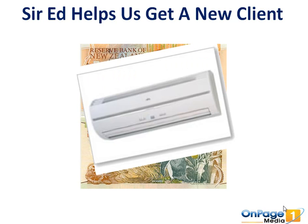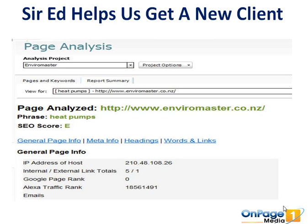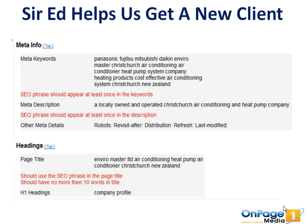This gentleman installs and sells heat pumps. The thing is, his website wasn't optimised for heat pumps that well. We did an audit using some software we have and found his website was optimised pretty poorly, even though he was paying money to get it optimised. There was a series of things missing from an OnPage point of view and also an OffPage point of view.